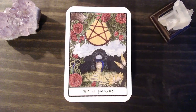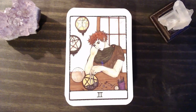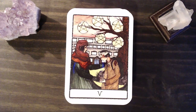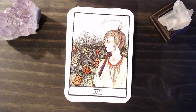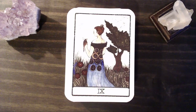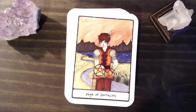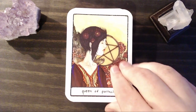World. We have our Ace of Pentacles. The Two, Three, Four, and Five. Six. Seven. Eight — I love this Eight of Pentacles where she's painting. Nine. Ten — I love the lanterns and the trees. Page. Knight. Queen. And King.